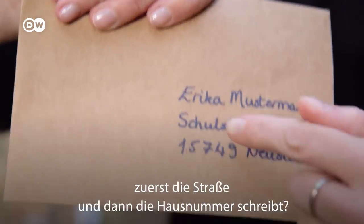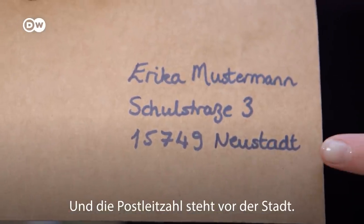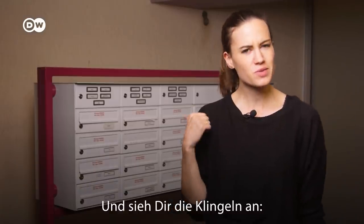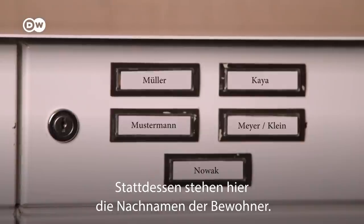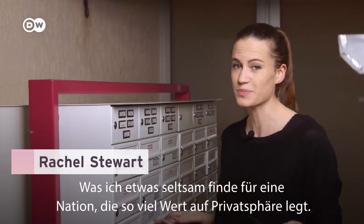Did you know that in German addresses the street name comes first and then the number, and the postcode or zip code comes before the city? And check out the doorbells — no numbers. Instead, they're labelled with the surnames of the people living there, which strikes me as slightly unusual for this privacy-loving nation.